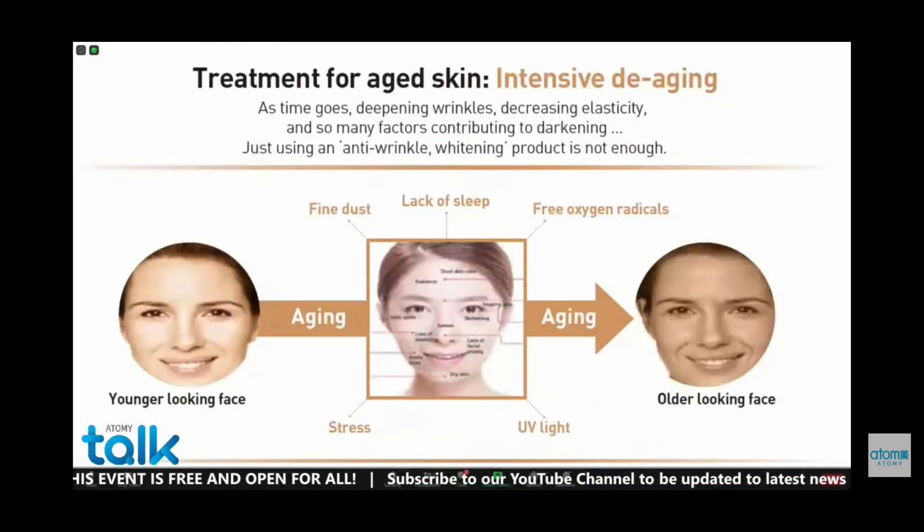However, as time goes, it is really difficult to avoid the dust, lack of sleep, free oxygen radicals, UV light, and even food pollution. That's why we end up with an older-looking face. We should not just use any product which is only for whitening or anti-wrinkle — these are not enough. We have to use intensive de-aging products, which I will introduce later.